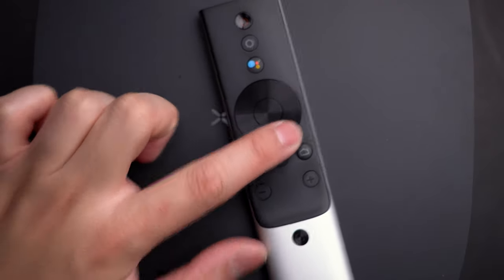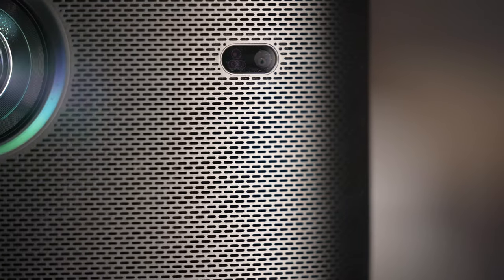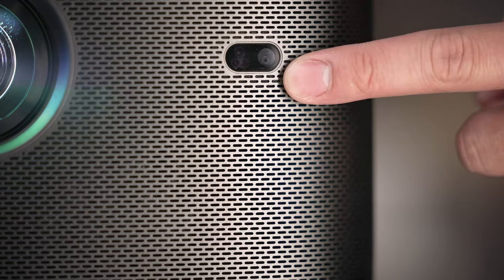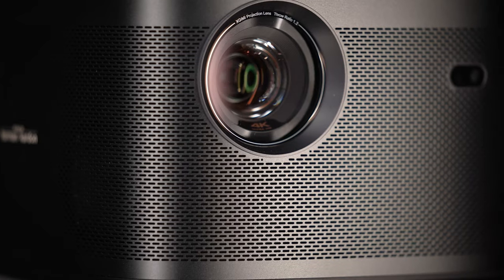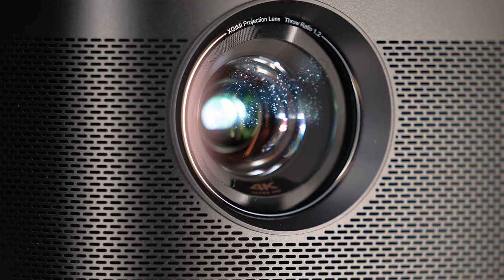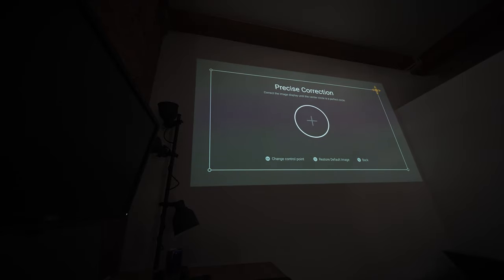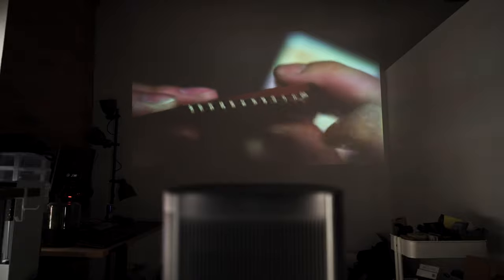My absolute favorite feature — and what makes it worth it alone — has to go to this tiny sensor. What used to be a huge headache to set up can now be done auto-magically on any flat surface, thanks to the auto keystone correction and obstacle avoidance. Essentially, it scans the wall and only outputs your image on the flat part of it, completely straightened on its own.